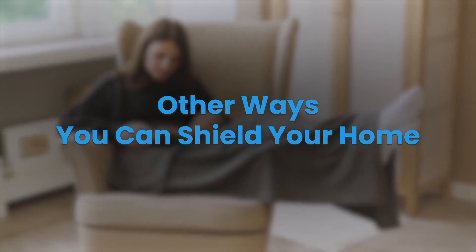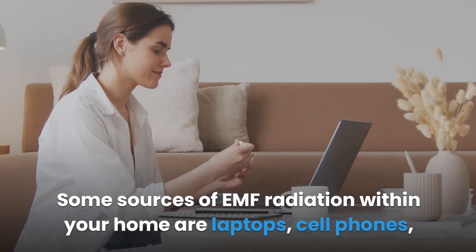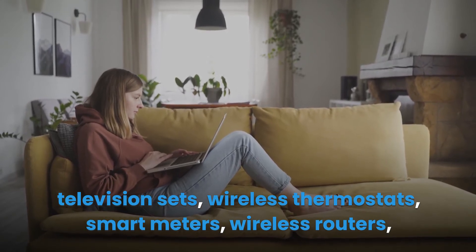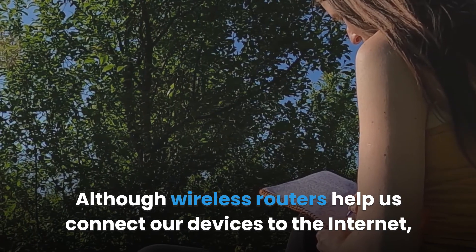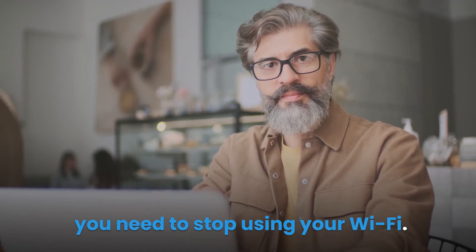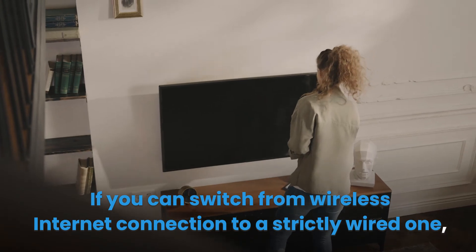Although using EMF shielding materials is an effective way of attenuating external radiation, they cannot influence the radiation within your home. Some EMF shielding materials may even amplify internal EMF radiation. Sources of EMF within your home include laptops, cell phones, televisions, wireless thermostats, smart meters, wireless routers, and Bluetooth devices. To reduce exposure, consider stopping the use of Wi-Fi — wireless routers constantly emit powerful EMF. Switching from a wireless internet connection to a strictly wired one will eliminate the ambient radiation constantly emitted by your wireless router.